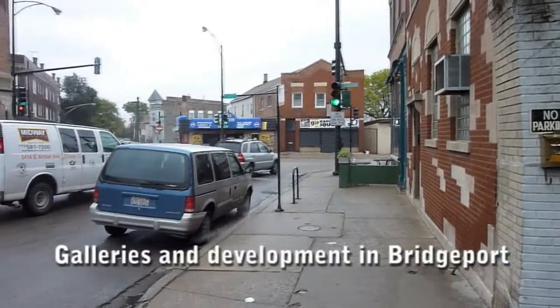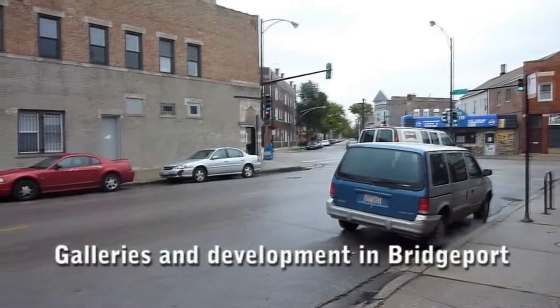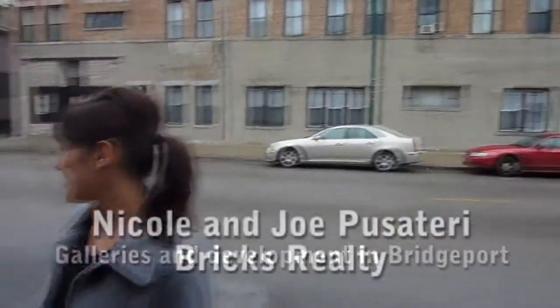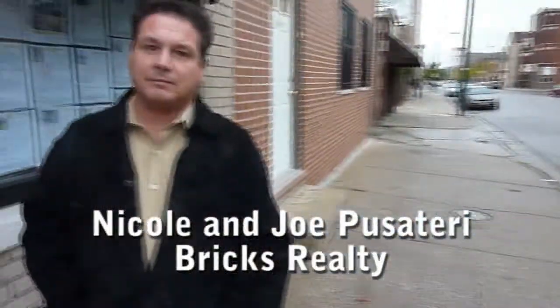Hi everybody, this is Eric Sonikas from yoshicago.com and newhomenotebook.com, here on a cloudy day in beautiful Bridgeport with Nicole Pusateri, managing broker of Bricks Realty in Bridgeport, and Joe Pusateri.